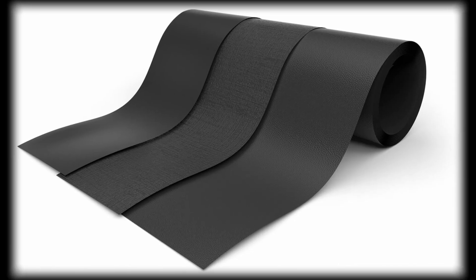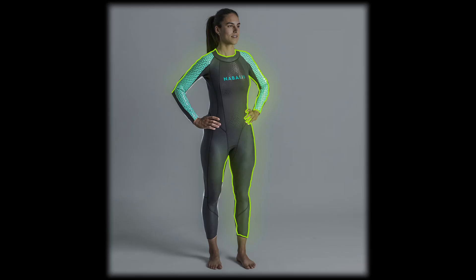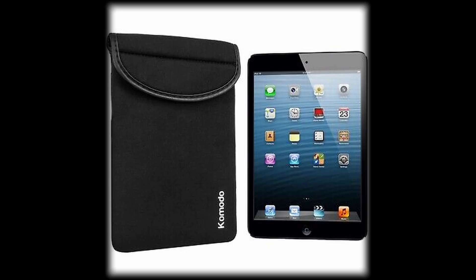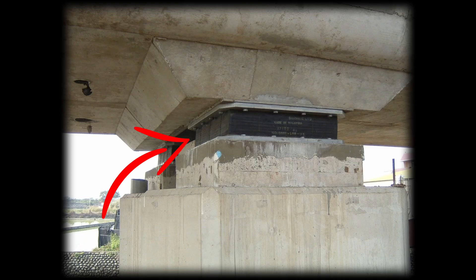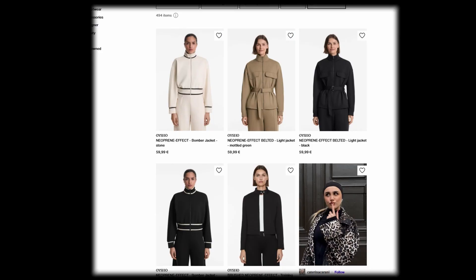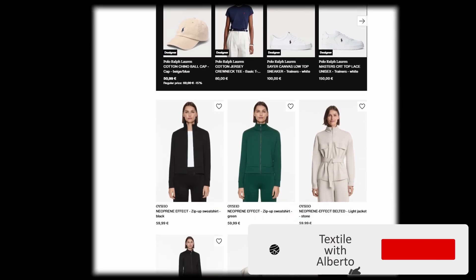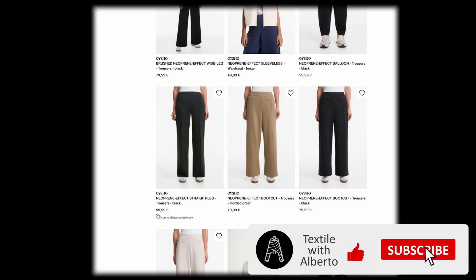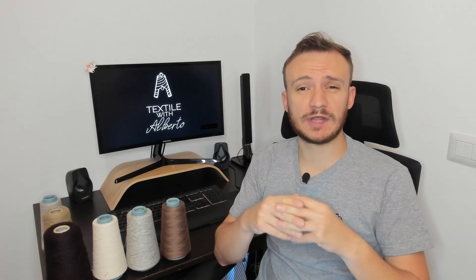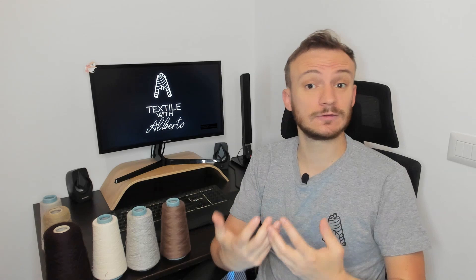Hi guys, today we talk about neoprene, that beautiful polymer which everybody knows for dry suits and scuba diving suits. Neoprene is used also as home accessories including laptop sleeves, abet holders, and also for elastomeric bridge bearings. Lately in fashion this polymer has been rediscovered, that's why you will find more and more sweatshirts, leggings and garments in general in neoprene. Also in fast fashion neoprene is exploding. But what is neoprene and why is it used for fashion and technical garments?